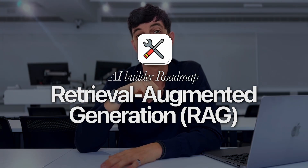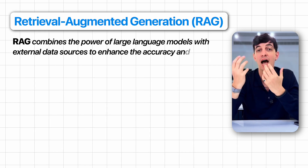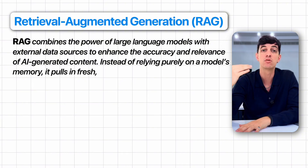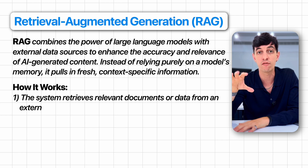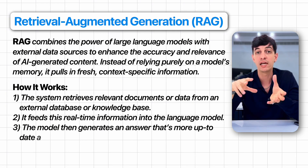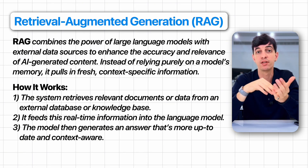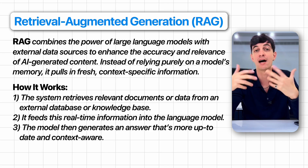The next step in the roadmap is retrieval augmented generation, or RAG. RAG combines the power of large language models with external data sources to enhance the accuracy and relevance of AI-generated content. Instead of relying purely on the model's memory, it pulls fresh, context-specific information. The system retrieves relevant documents or data from an external database or knowledge base, feeds this real-time information into the language model, and the model generates an answer that's more up-to-date and context-aware. A real-world example is a chatbot that consults a company's internal database for the latest product details instead of relying on potentially outdated data.